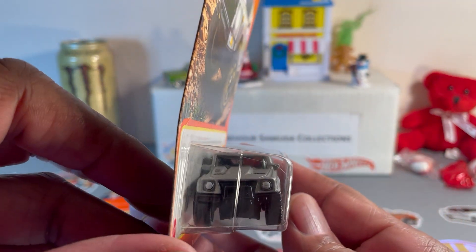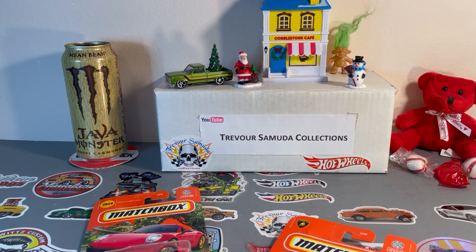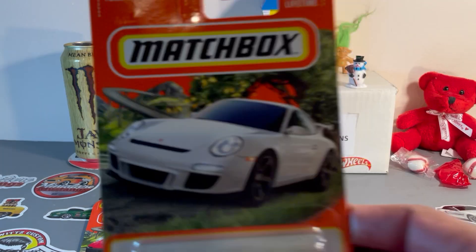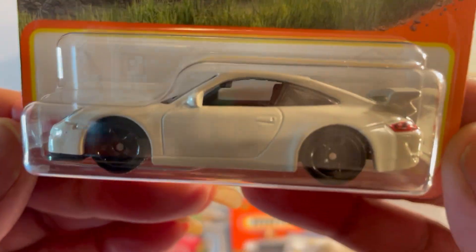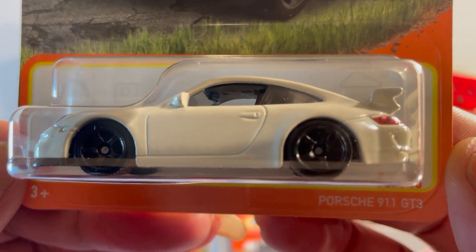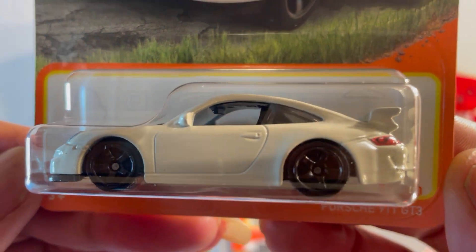That Tesla truck is freaking hideous. I thought the Pontiac Aztec was the ugliest thing ever, but that Tesla truck is freaking ugly. All right, and last one I got today — only got three cars — let's find me another sweet Porsche 911.